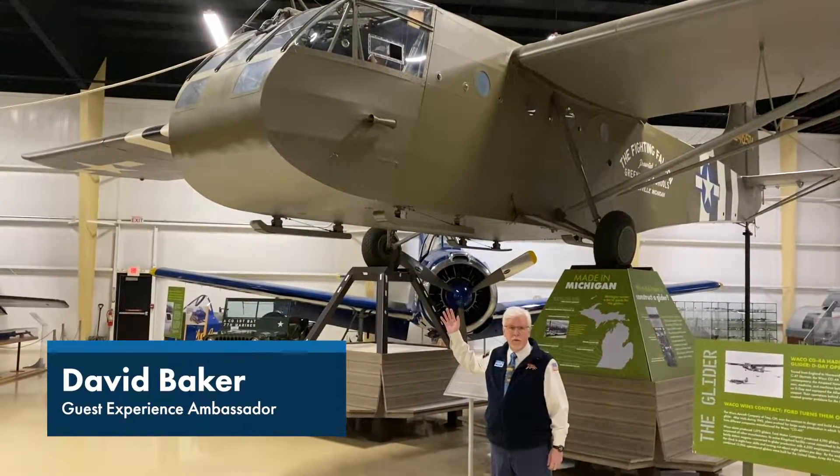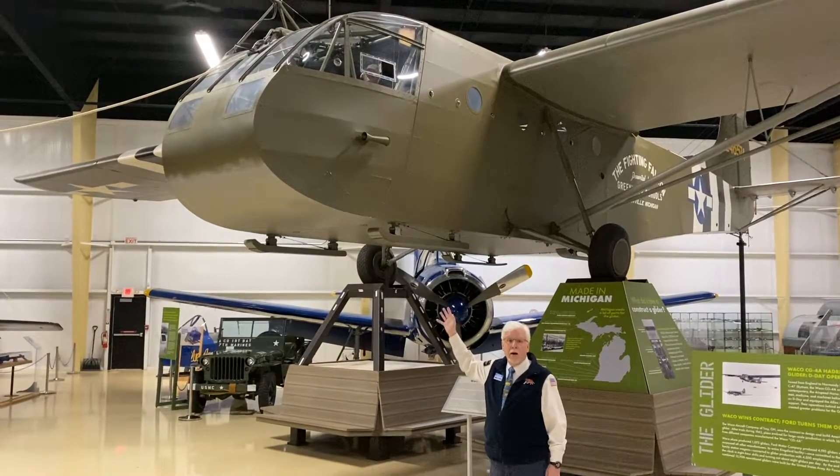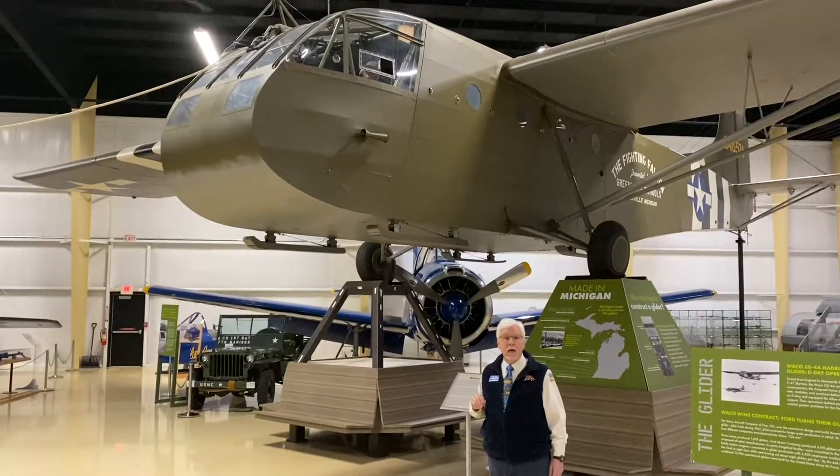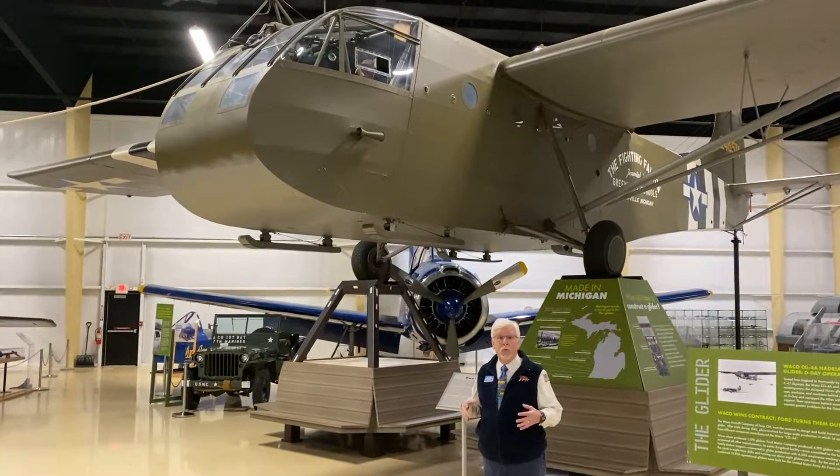This is one of my favorite airplanes in the museum. This is the Waco CG-4 glider. Over 14,000 of these were built throughout the Midwest, primarily in Michigan, during World War II.